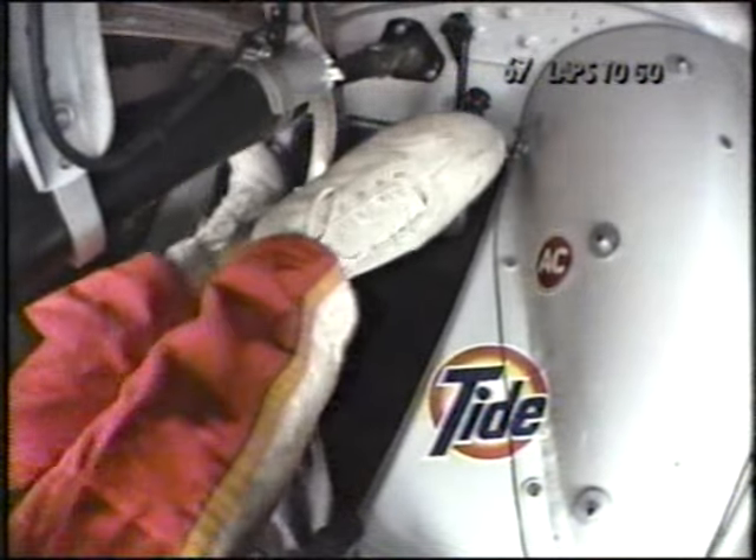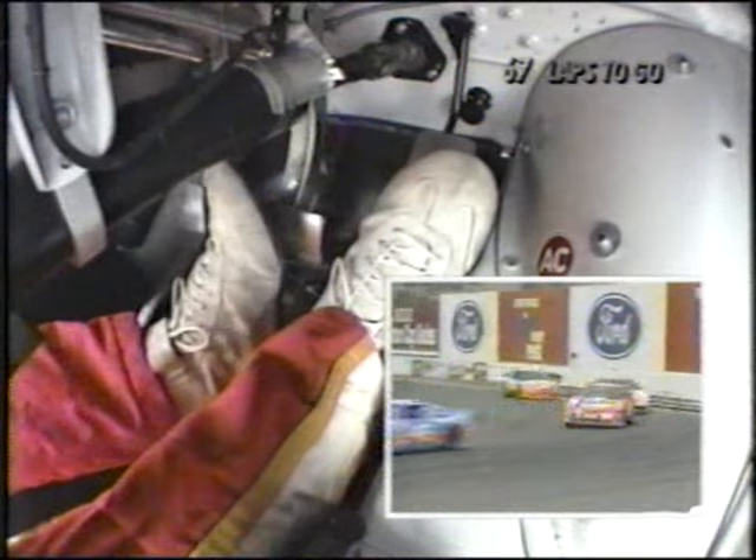Oh, baby — oh, the brakes! Get this thing slowed down. I'm going to turn 11. Oh, I made it!